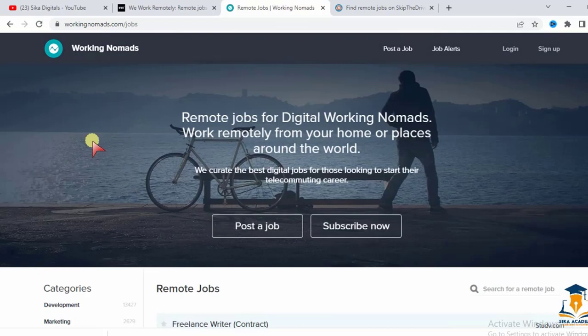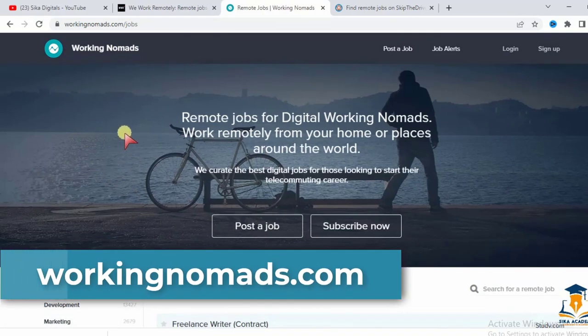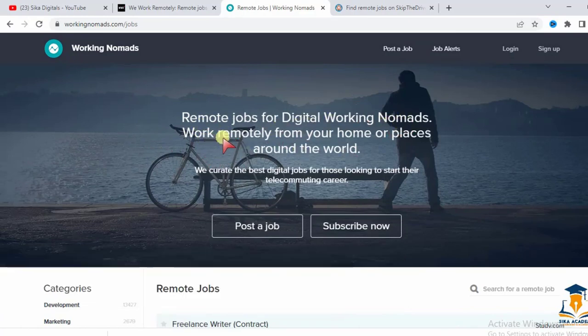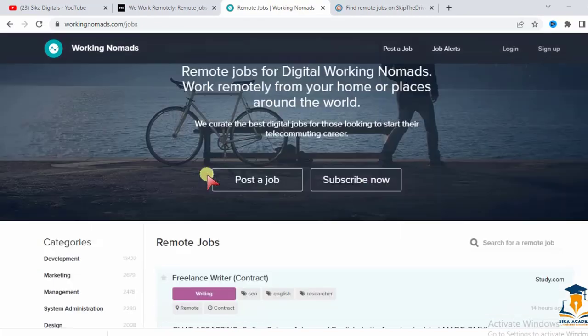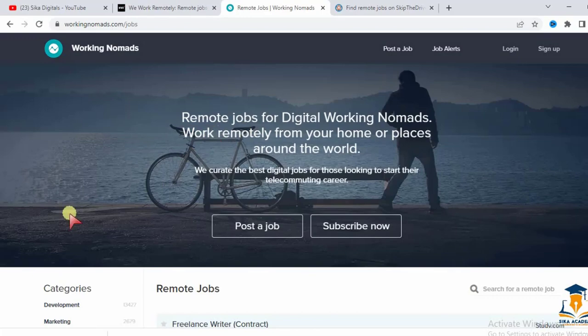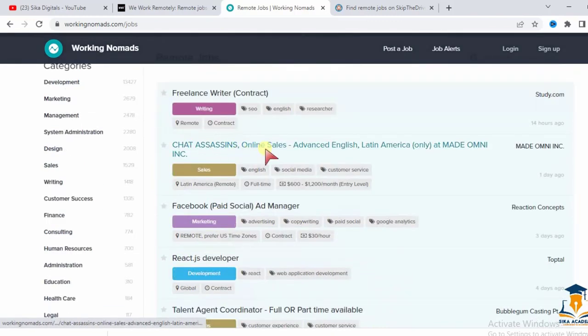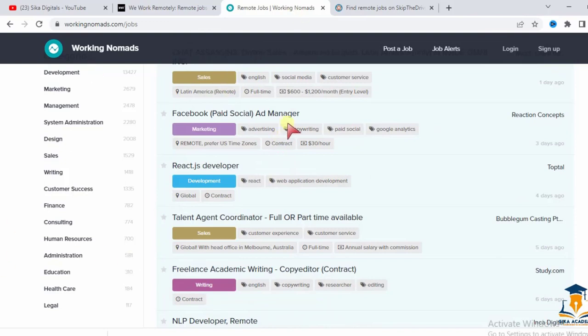The second website is Working Nomads — workingnomads.com. It's a remote job website for digital nomads where you can work from home or anywhere in the world. Current listings include a freelance writer, a chat assassin in online sales for Latin America, and a Facebook social ad manager paying $30 per hour.